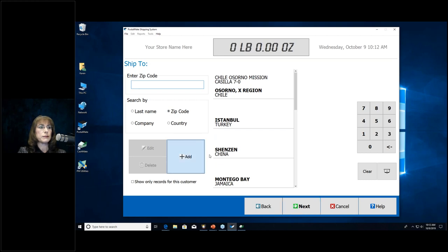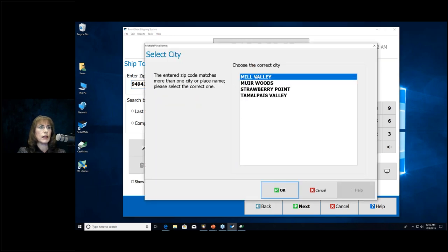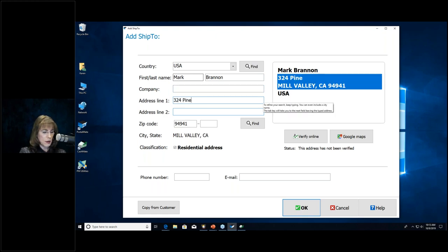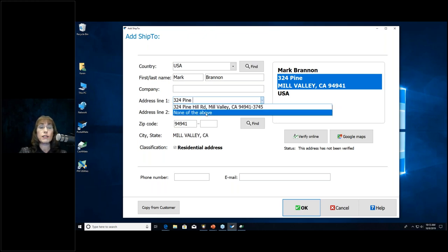I'm going to add a new address to show some features. I'll enter the zip code first, then click Add — and here's why: this is called Address Autocomplete. It's an option in your software that looks up the address and helps you select it. You must verify that the address is correct. If it's not, you can choose 'None of the Above' and continue typing. If it is correct, select it, and if the location has suite numbers or apartments, it will prompt you for that as well.